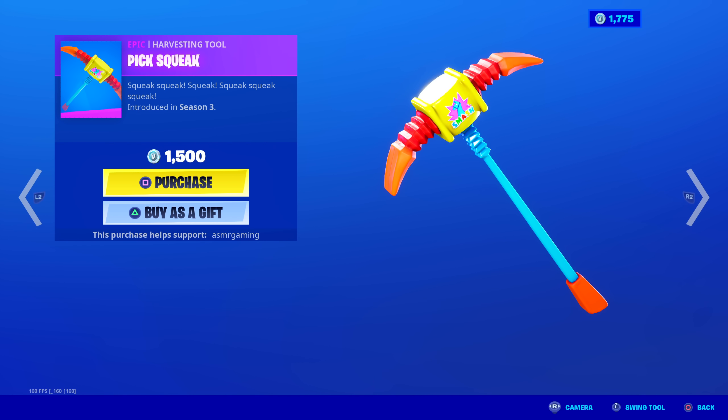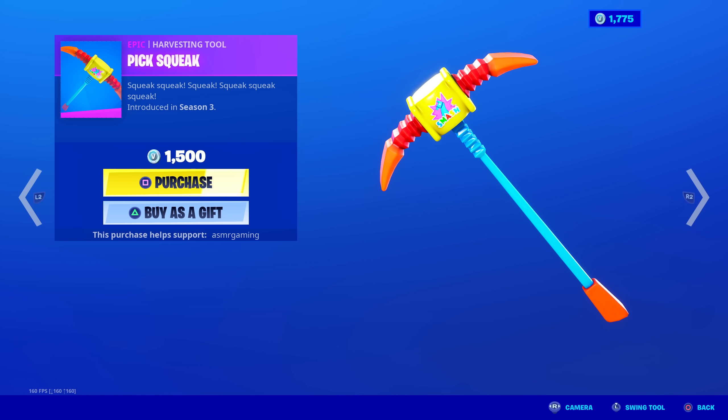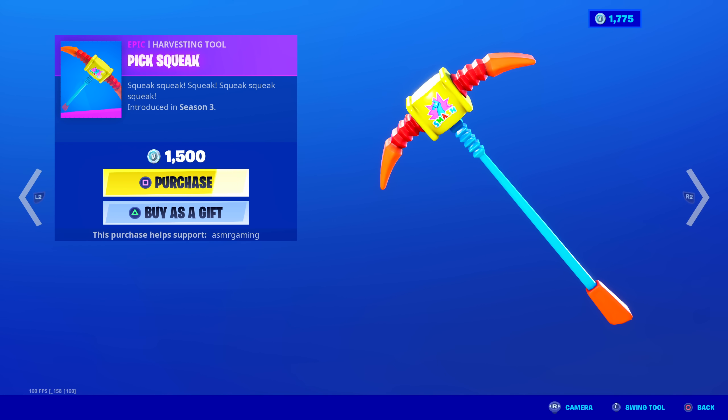Pick Squeak is back — squeak, squeak, squeak! It's a harvesting tool with no unique animation, but it has a very unique sound when you swing it. That's why a lot of people really like this one — it's not quite a fan favorite, but people who like it, use it. Nice squeaky sound when you swing it, no animation, and the design is very colorful.